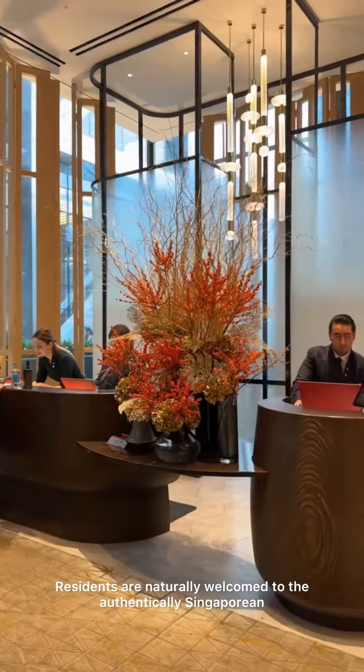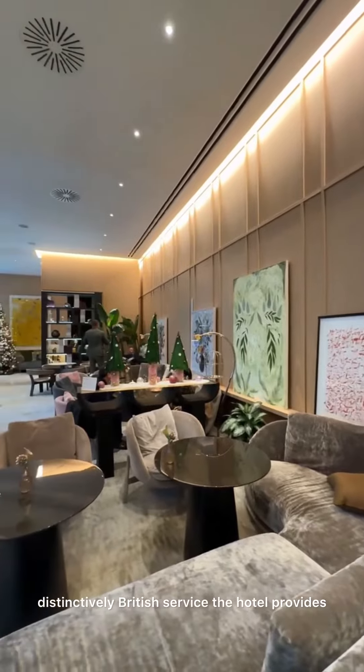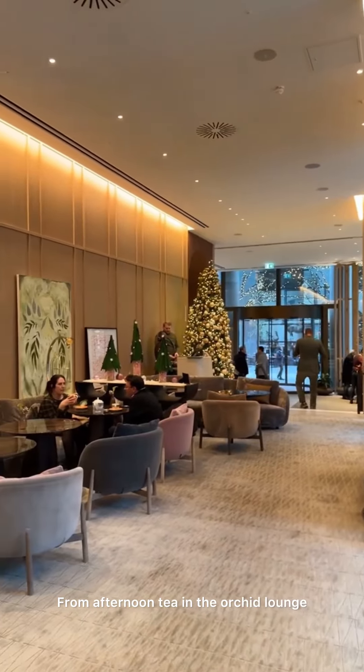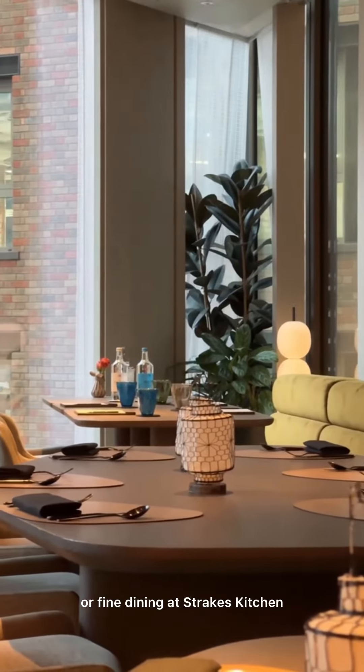Residents are naturally welcomed to the authentically Singaporean, distinctively British service the hotel provides, from afternoon tea in the Orchid Lounge, cocktails at Ginger Lily or fine dining at Strait's Kitchen.